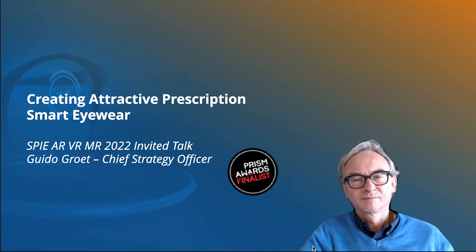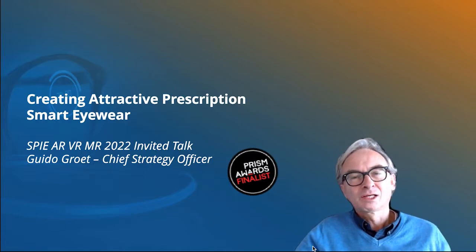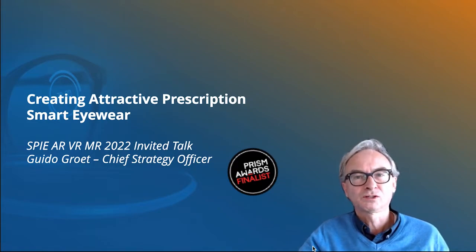I'm Guido, I'm with LUXXL, and at LUXXL we 3D print lenses. I'm going to explain in this presentation how you 3D print lenses, why you 3D print lenses, and why that is extremely important for smart eyewear.